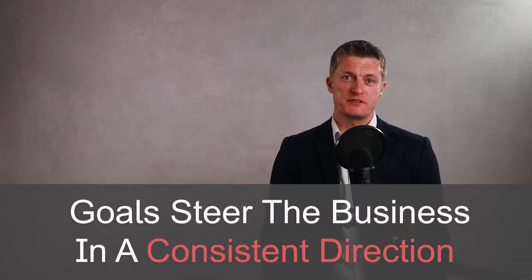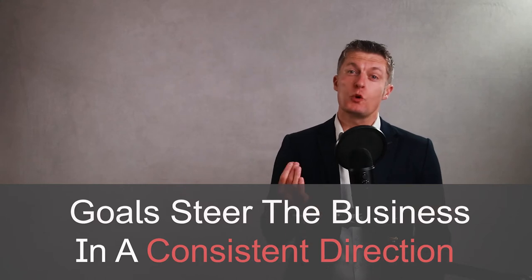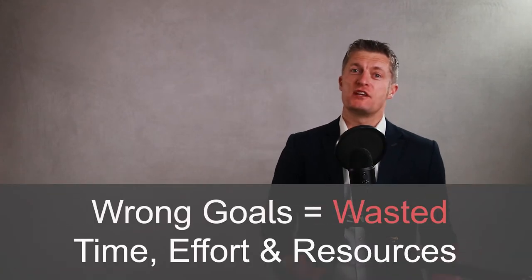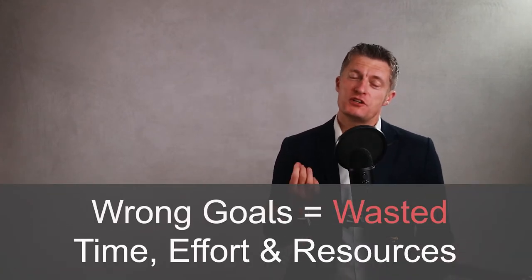Every business leader and manager understands the value of creating business goals to steer the business or team in the right direction. Working out what the right direction is, how to set the right business goals and how to achieve those goals is, unfortunately, not so straightforward. Set the wrong goals and you could easily have your team wasting time, energy and business resources achieving goals that don't really move the business forward.